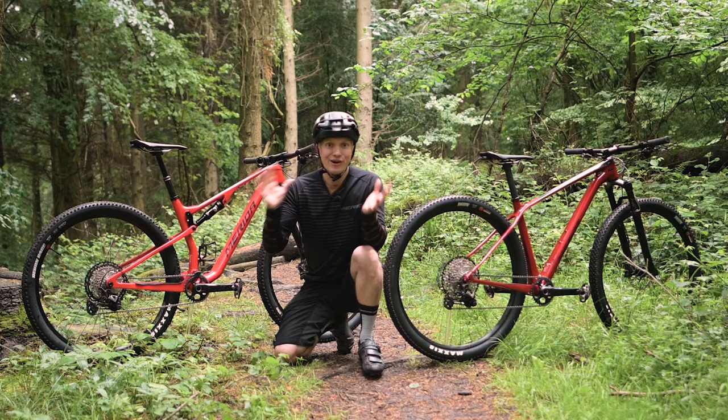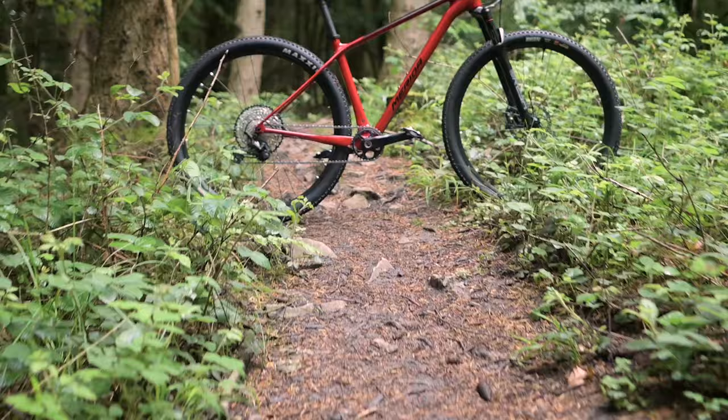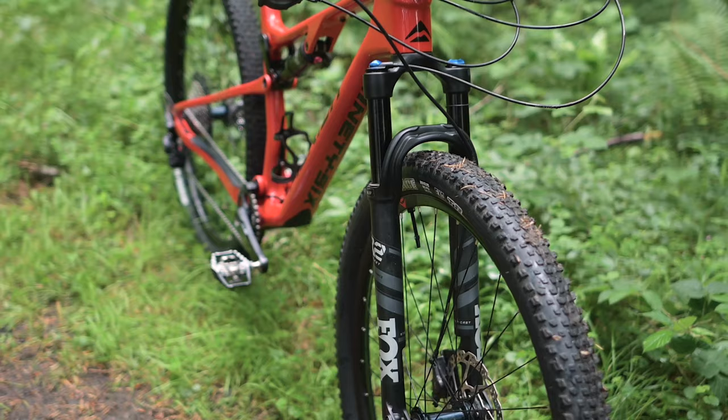Hi, I'm John from Merida, and in this video I'm going to run through the pros and cons of a cross-country hardtail like this Big 9 XT versus a full suspension cross-country bike like this 96 RC XT.